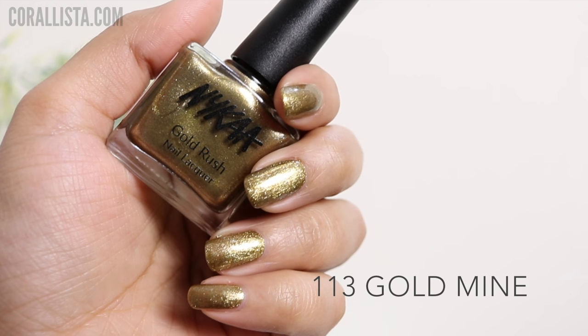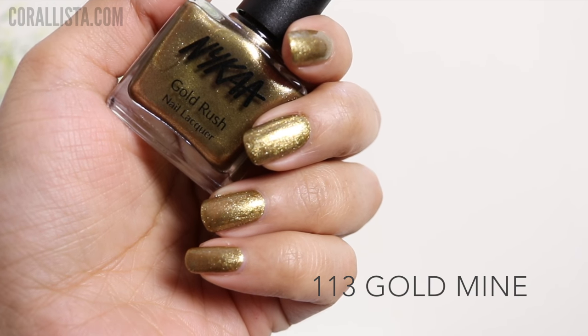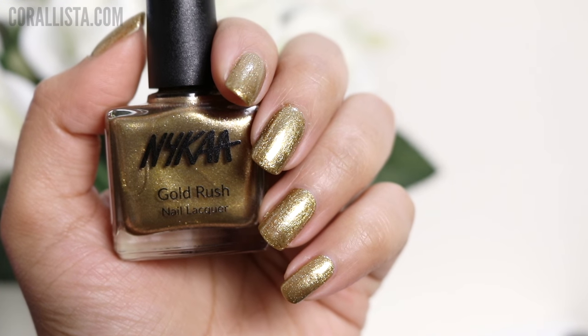The first shade is called Gold Mine, and this is an antique gold color. It has a very strong olive gold tone, and I really like this one.